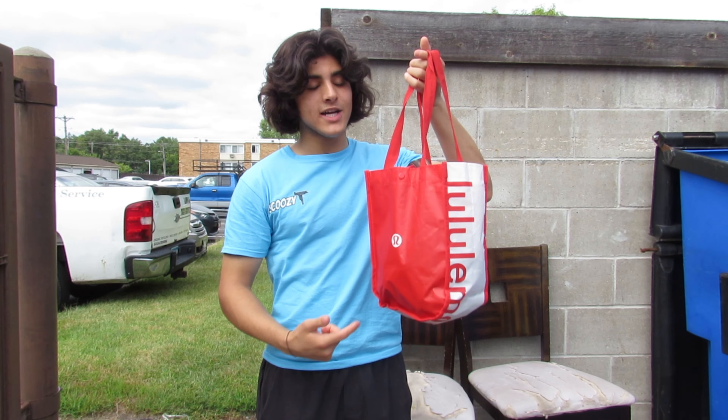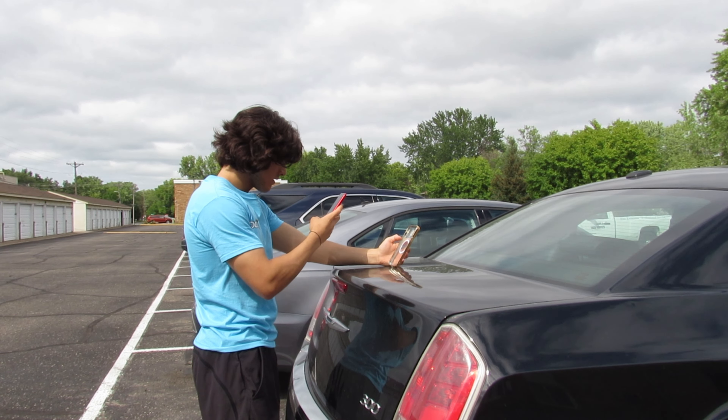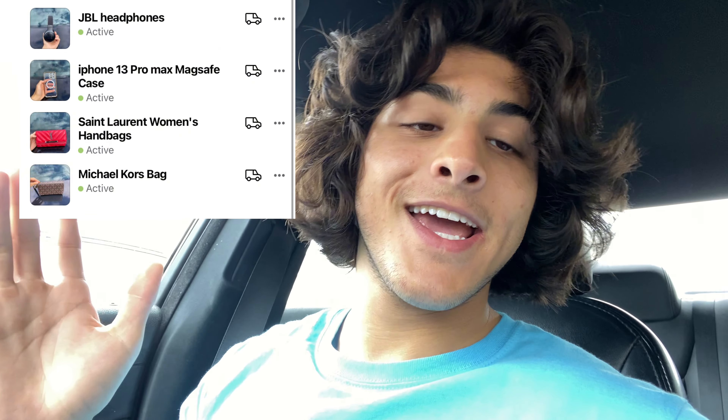We got the goodies in these bags. Our next step is to take pictures of them and upload them onto Facebook Marketplace. I make sure to take the best pictures to help them sell. Okay, I've uploaded all the listings onto Facebook. Now all we have to do is wait and see if any of them get sold. I don't know how long it'll take, but we'll see.